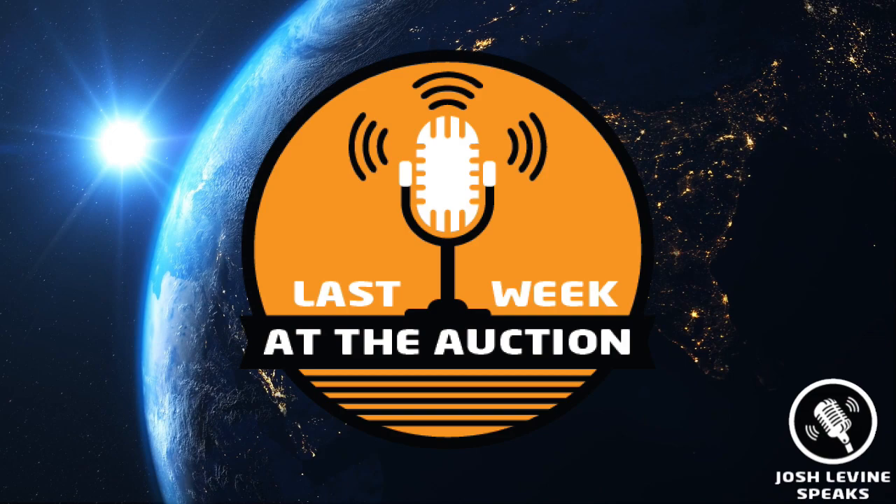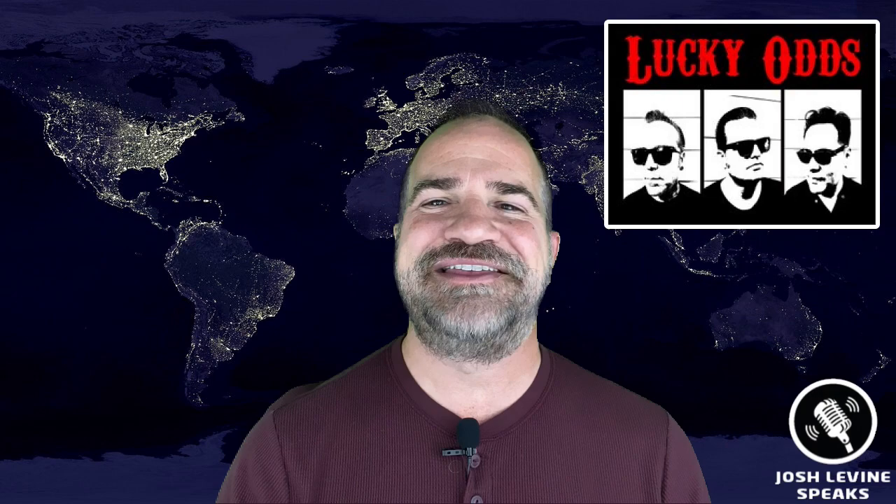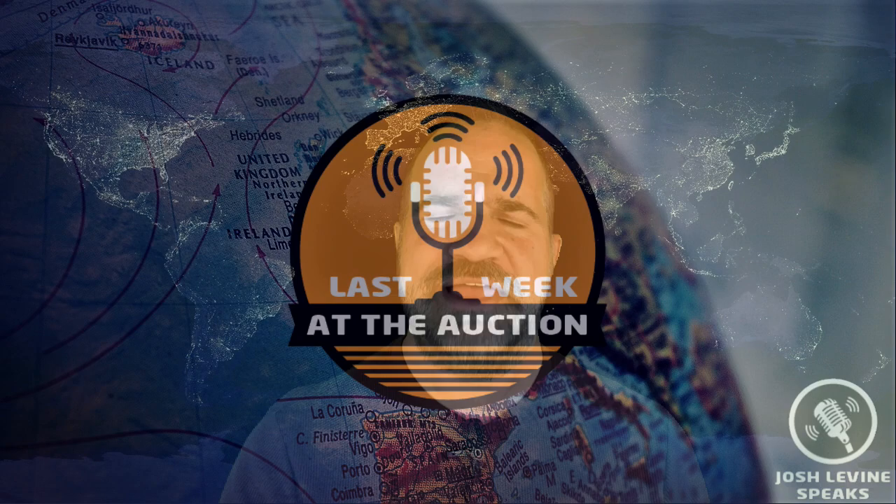And now you know what happened last week at the auction. Thanks for watching — if you enjoyed the show, before you go, subscribe below. It's free! Give me a thumbs up, and be sure to post a comment or question, and check out all the great auction houses I talked about in today's show. Thanks to the Lucky Odds of San Antonio for allowing me to use their hit song Whiplash — check them out at TheLuckyOdds.com. Until next week, or last week at the auction!